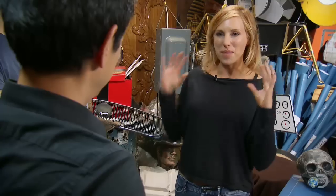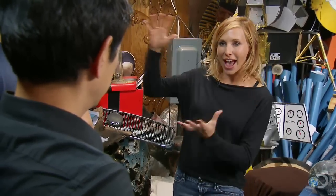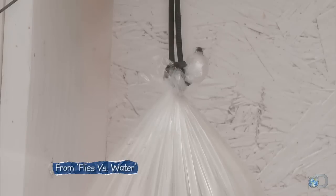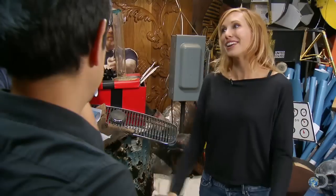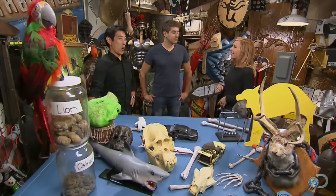We're going to test all sorts of mythical animal deterrents. Remember when we did that myth where we saw if a bag of water can repel flies off your front porch? Apparently bags of water actually attract flies. Ever since then, the message board has been inundated with requests to test different ways to repel animals like snakes, cats, or bear.